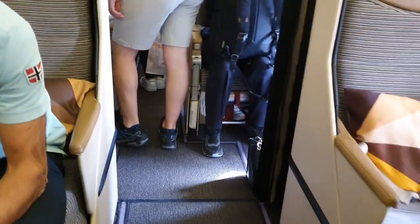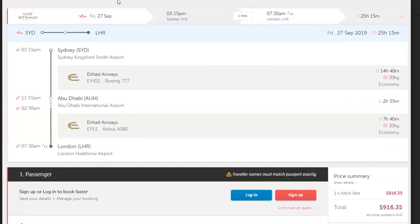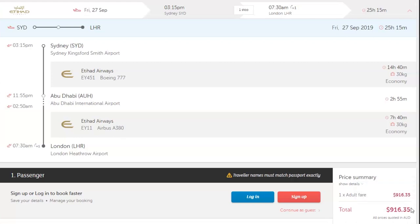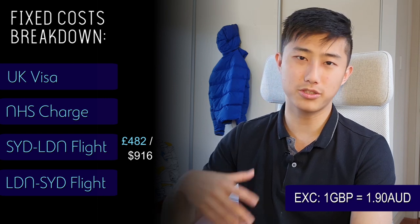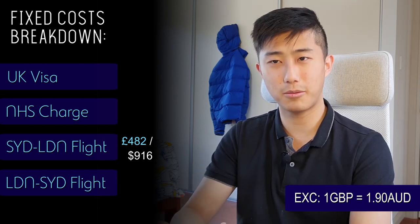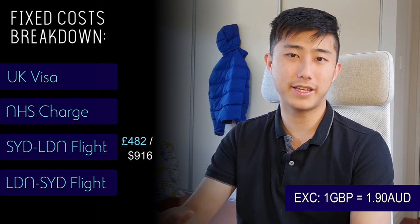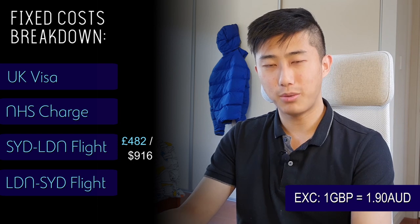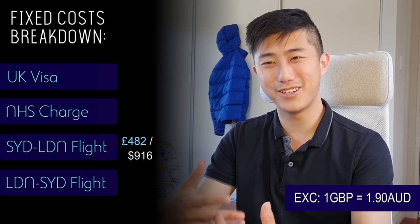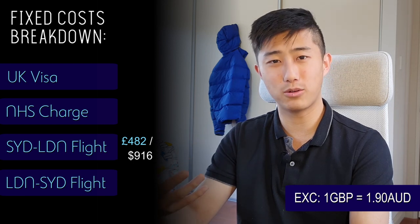The flight ticket I booked was with Etihad Airways from Sydney to London, and that was $916.35 AUD. I didn't want to book my return trip in advance because I wasn't sure exactly which day I was going to come back - it could have been late June or early June depending on whether I wanted to stay and travel after exams. In the end I had to return early, so this worked out well as I didn't have to book an extra ticket that would have gone to waste.